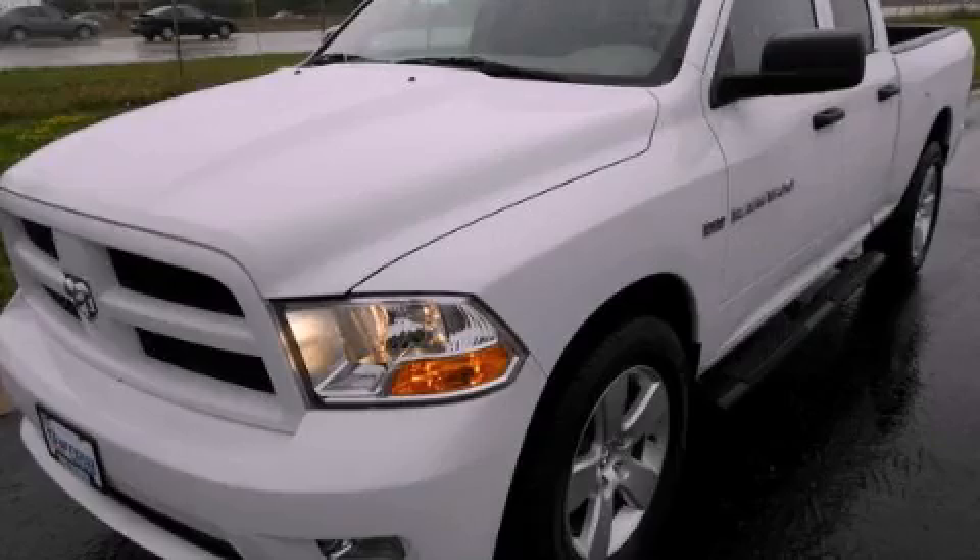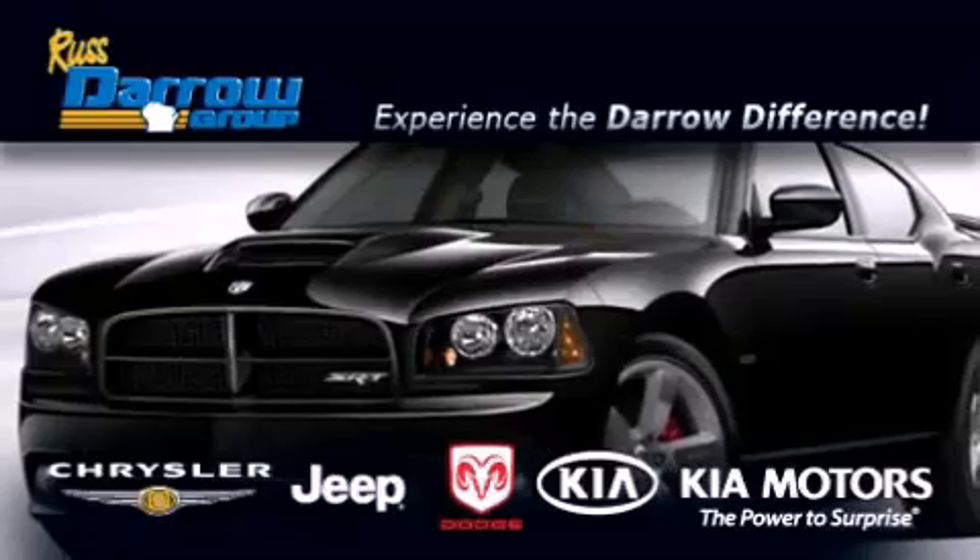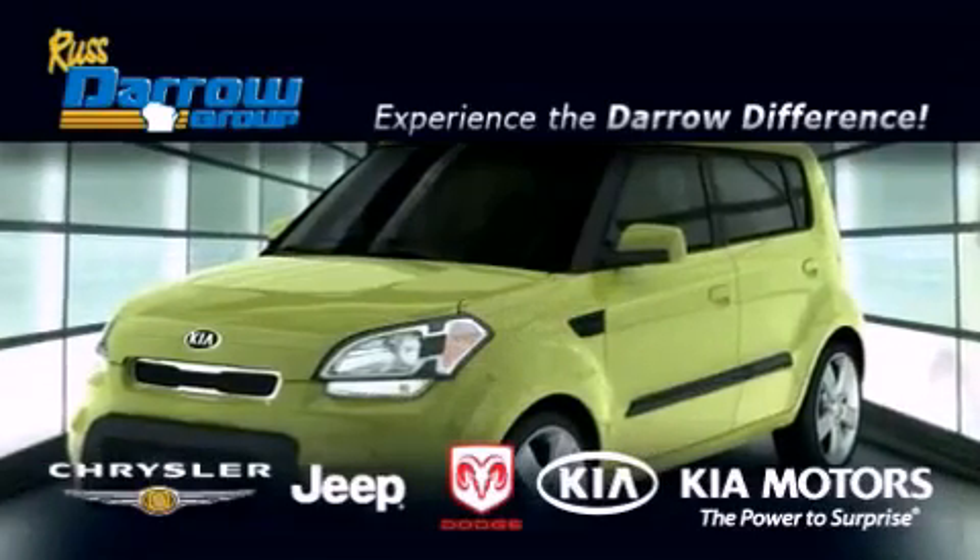Stop by today and test drive this vehicle for yourself. Get the Darrow difference today, only at Russ Darrow Kia Chrysler Jeep Dodge Madison.